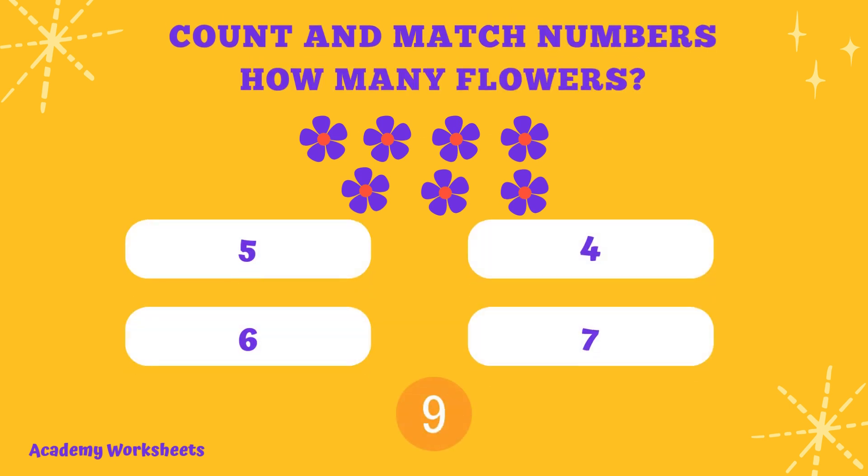Count and match numbers. How many flowers? If you said the number 7, congratulations. You are correct.